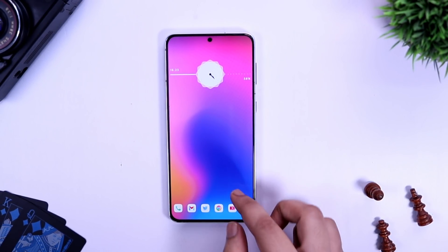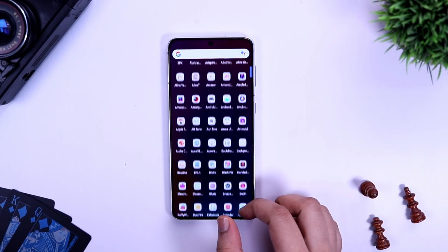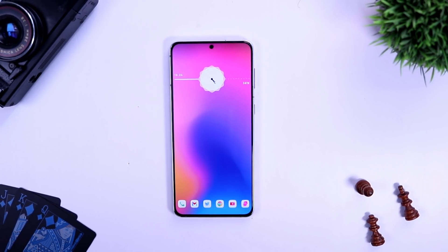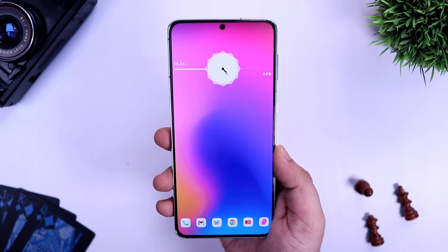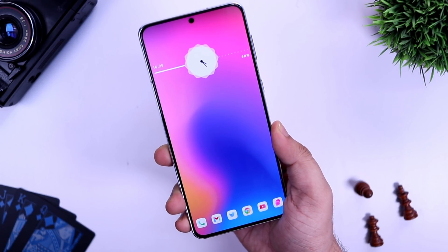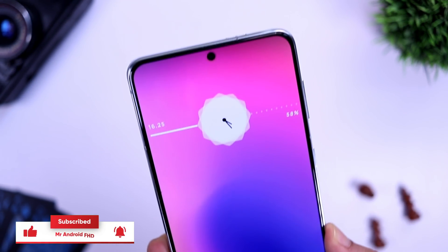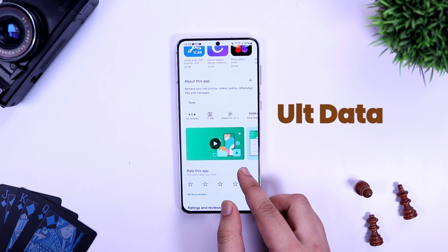How is it going everybody, Mr. Android here. New month — October is here and we are back with some amazing Android applications that you should definitely download for this month. As always, all these apps are super useful and you can find the direct link for all the applications in the description below. Make sure to watch this video till the very end, and let's aim for 1,500 likes — drop a like, leave a comment, and let's get started.